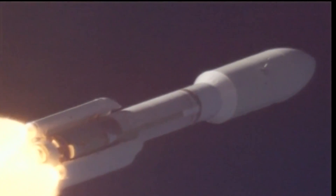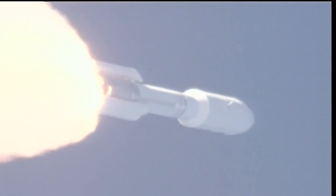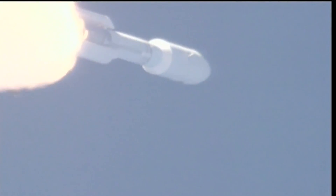Now passing one minute into flight. The launch vehicle is now — correction — 11 miles in altitude, 7 miles downrange distance, traveling at 2,300 miles per hour. One minute, 15 seconds into flight.